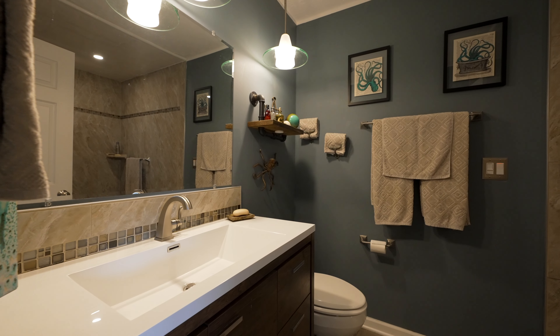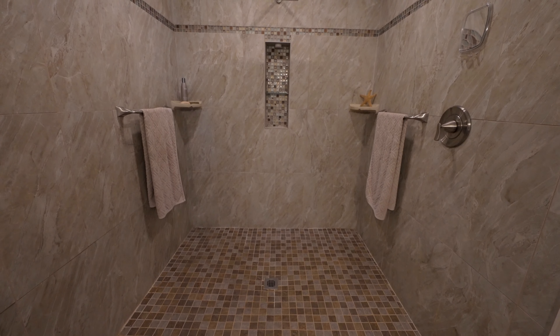The master bathroom was completely remodeled down to the bare studs. It was very small and very tight, so we decided to open it up. Now you've got a huge step-in master shower with all new, updated everything to enjoy first thing in the morning.